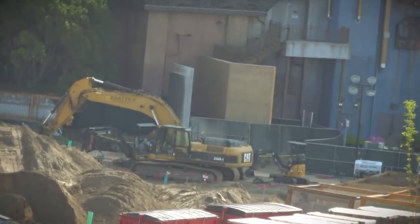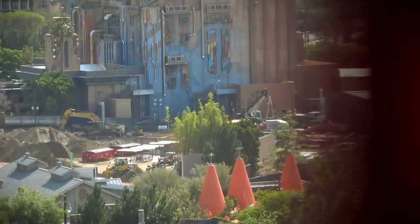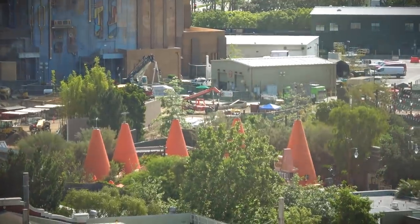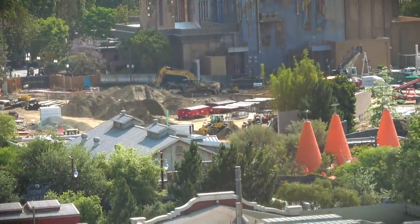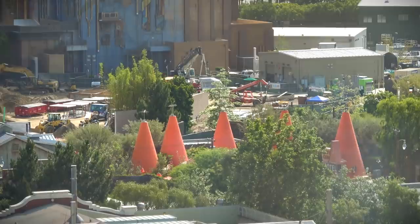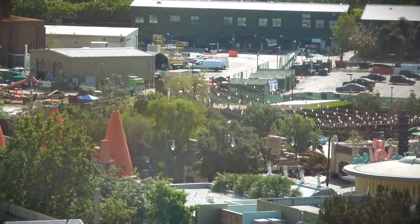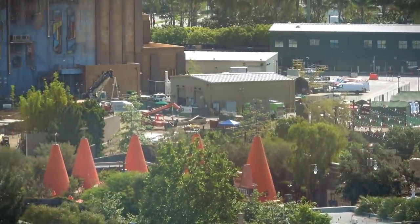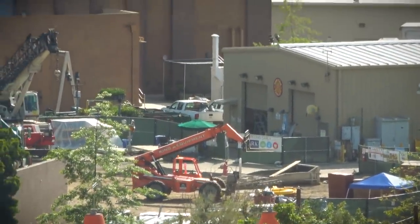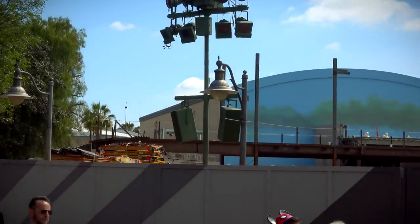Can't really see anything new developing for the trolley tracks today. Going back to the Bio Reconstruct images — we're going to do a video on Fresh Baked Presents where we'll try to analyze those images and give folks a clearer picture of the size and scope of the Marvel Land project. Go to Fresh Baked Presents and follow us there if you don't already — we do a lot of discussion on construction and rumors there.